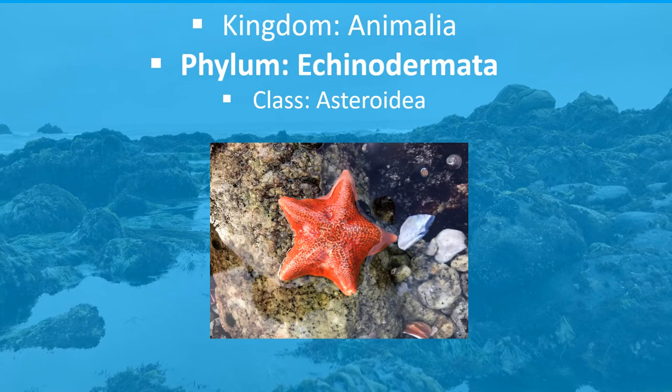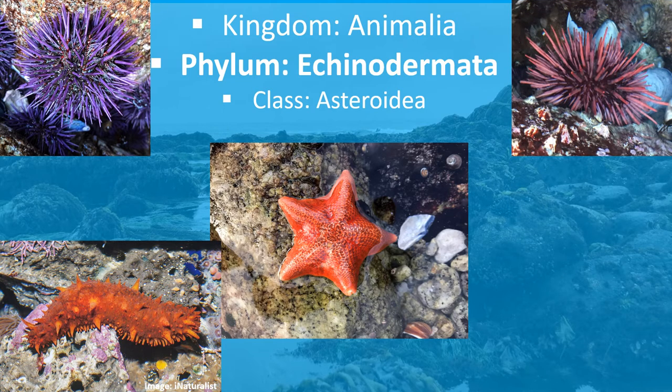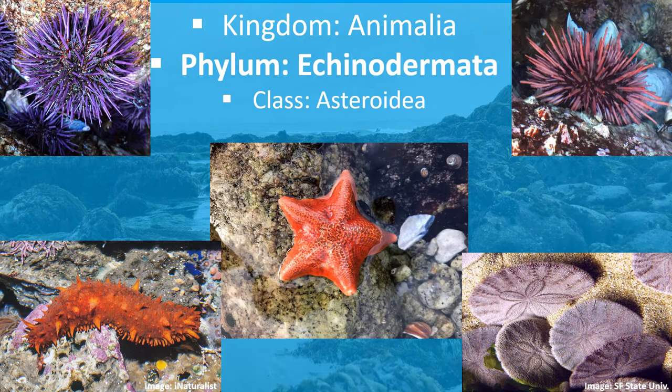Sea stars belong to the Animalia Kingdom and the phylum Echinodermata, which translates to spiny skin. Species that are also included in this phylum are urchins, sea cucumbers, and sand dollars.